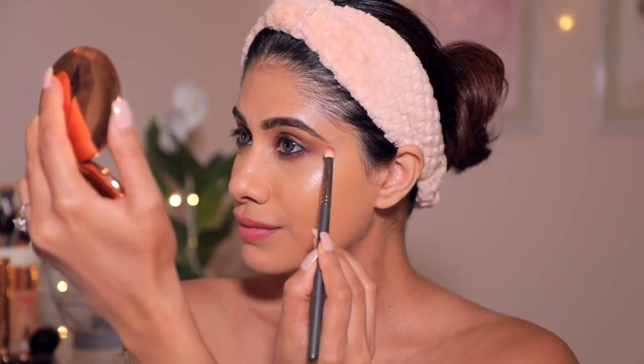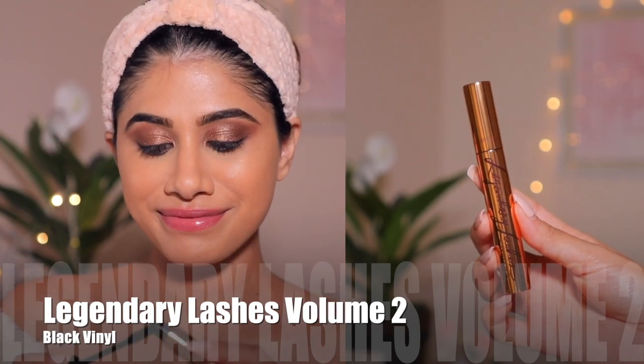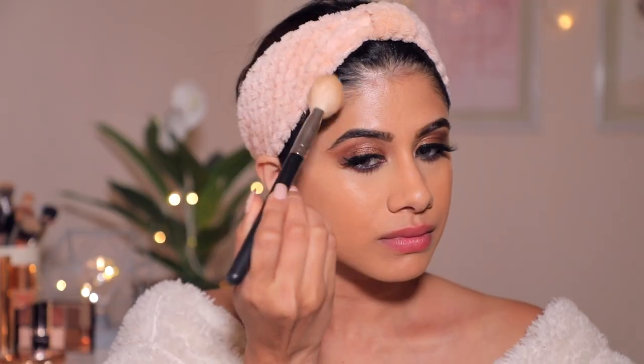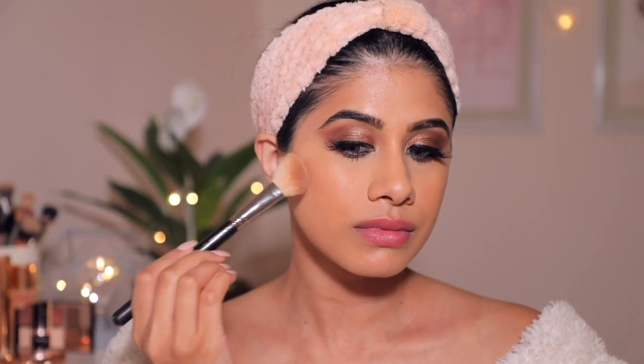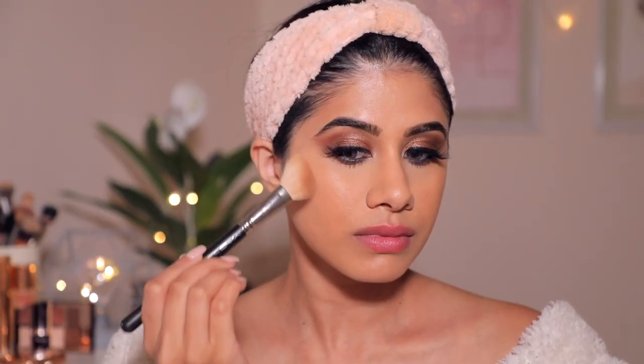I'm taking the Legendary Lashes Volume 2 in Black Vinyl and putting that on my lashes. This look needs some falsies — ta-da! We have falsies on. For contour, you want to take your favorite contour shade and start warming up your face. Take a medium-sized brush, start at the top of your ear and go down, also go towards your jawline.